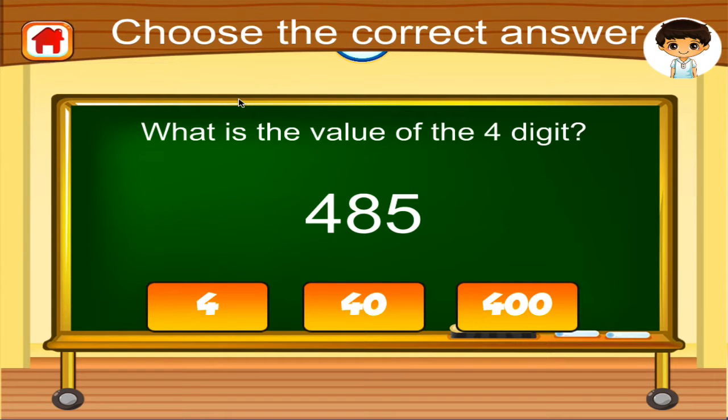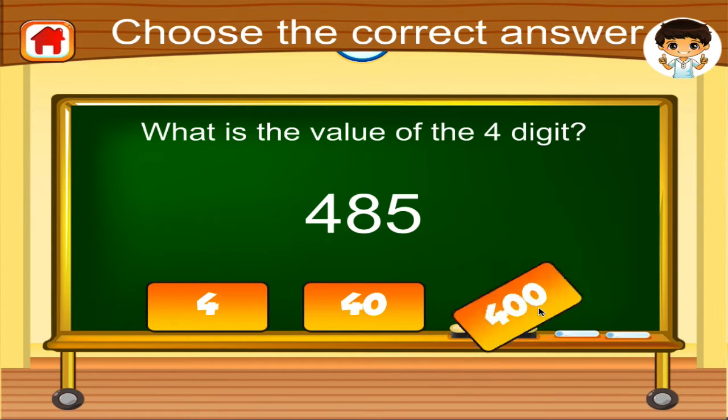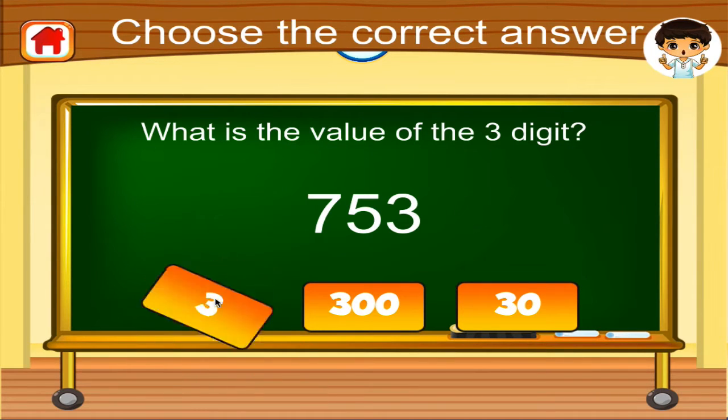What is the value of the four digit? Excellent! What is the value of the three digit?